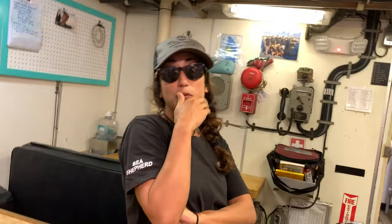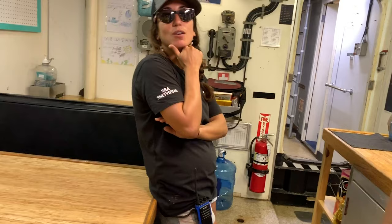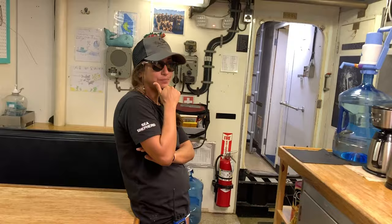Behind those doors is the engine room — I can't take you there. All of the Coast Guard cutters actually have the same engine, so they can take engineers from different ones and swap them around. What's it got for power? Two Caterpillar diesel engines.